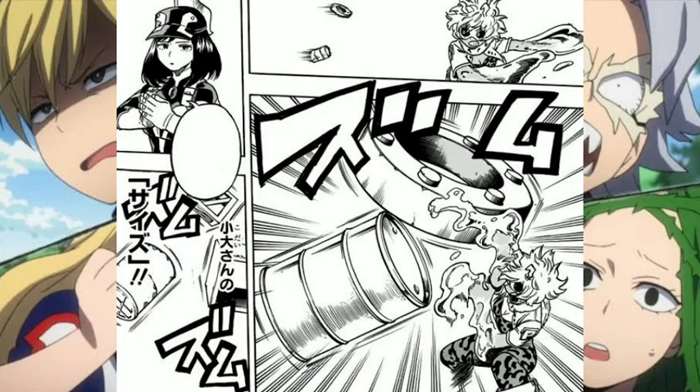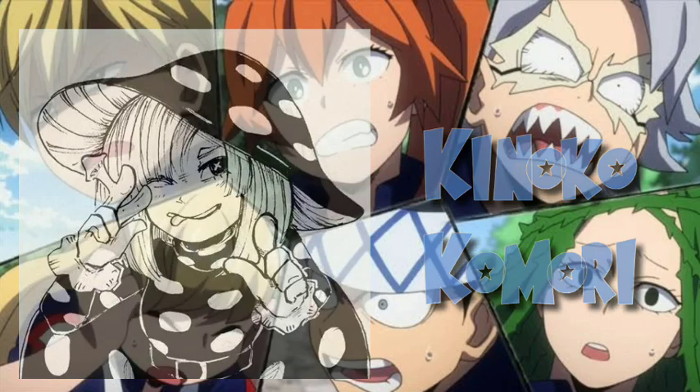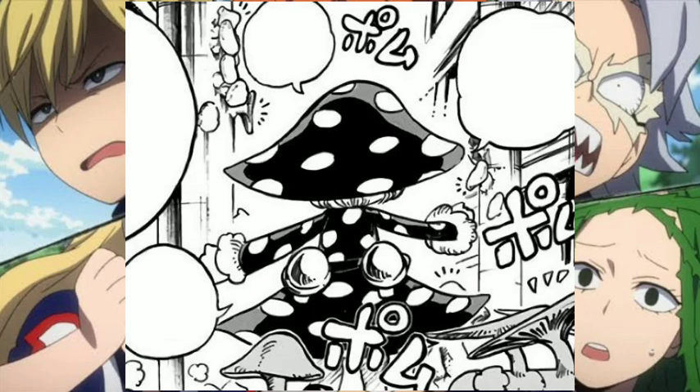Up next is Kinoko Komori, and her quirk is called Mushroom. Kinoko's quirk allows her to spread various types of fungus spores from her body, and these spores would grow into full-grown mushrooms once hitting a surface. The mushrooms grow on any kind of surface — from her own body, from the opponent's body, or from the ground — and they last for two to three hours, spreading better in a humid environment.